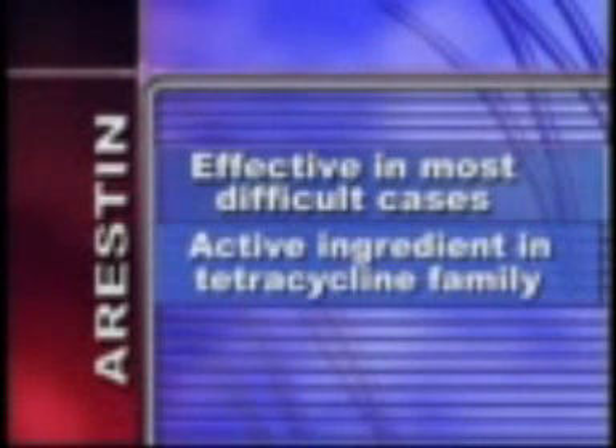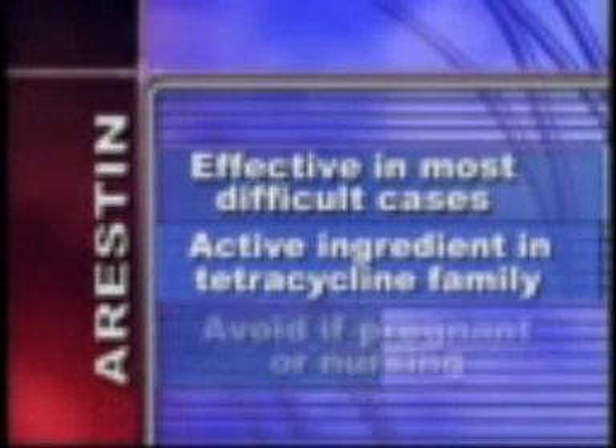Arrestin has also been shown to be effective even in the most difficult-to-treat cases of periodontal disease, such as that experienced by smokers or those with cardiovascular disease. However, Arrestin's active ingredient is in the tetracycline family, so we won't use it to treat your infection if you are allergic to tetracycline or if you're pregnant or nursing.